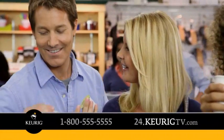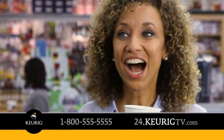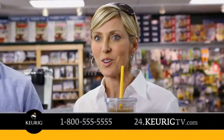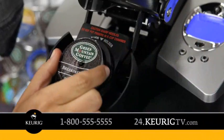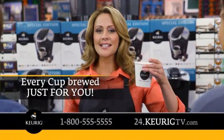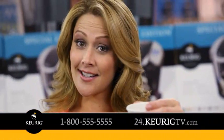I can choose my favorite coffee. So can I. Keurig even brews over ice. This is great. There's no mess, no cleanup. With Keurig, every cup tastes like it's individually brewed just for you, because it is.